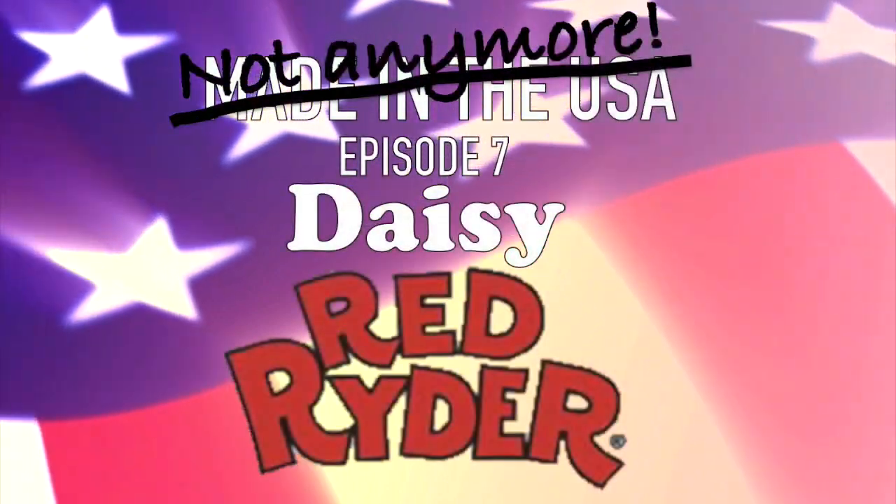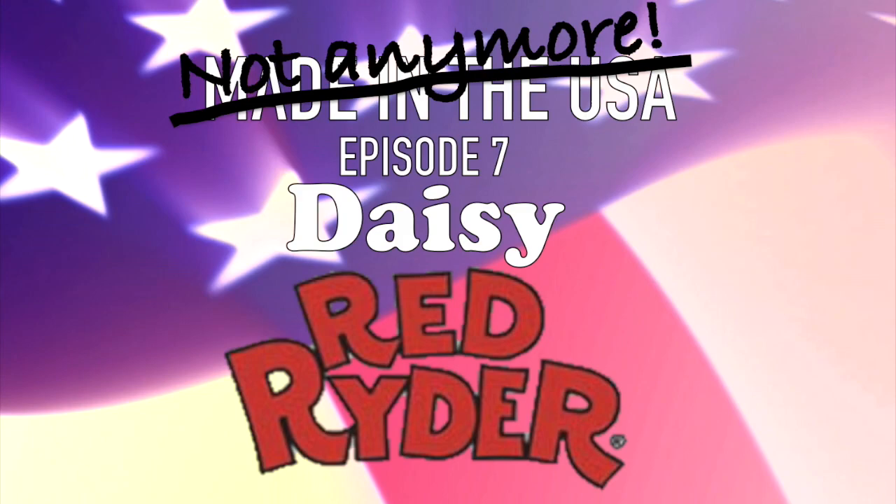Welcome to episode 7 of Made in the USA. Today we're talking about the Daisy Red Rider BB gun, an American icon, no longer made in the USA.